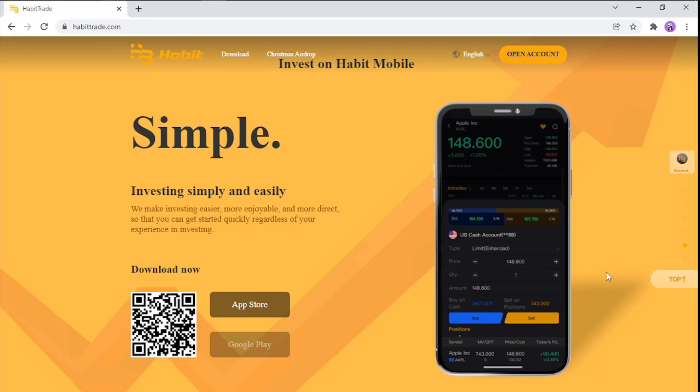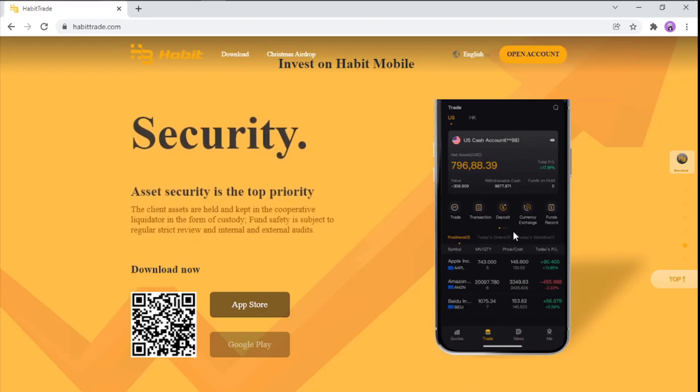Now let's look at Habit Mobile — investing simply and easily. They make investing easier, more enjoyable, and more direct so you can get started quickly regardless of your experience level. Asset security remains the top priority: client assets are held by the cooperative liquidator in the form of custody, and safety is subject to regular strict reviews and internal and external audits.